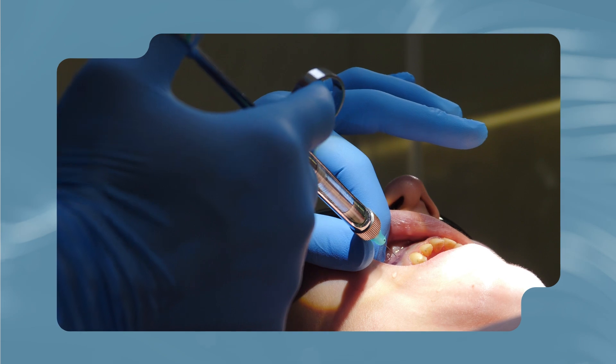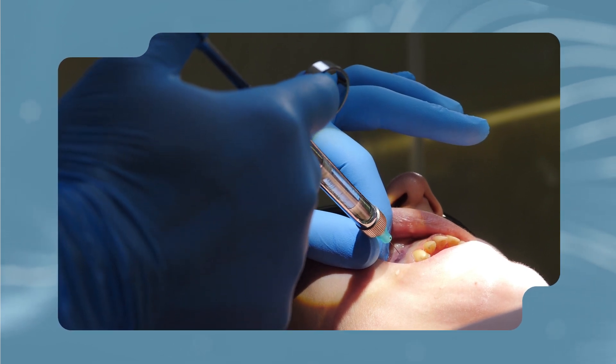We offer different types of sedation dentistry, so if you don't typically respond well to local anesthesia or are anxious about your procedure, let us know. We can explore various options to ensure a safe and comfortable experience.